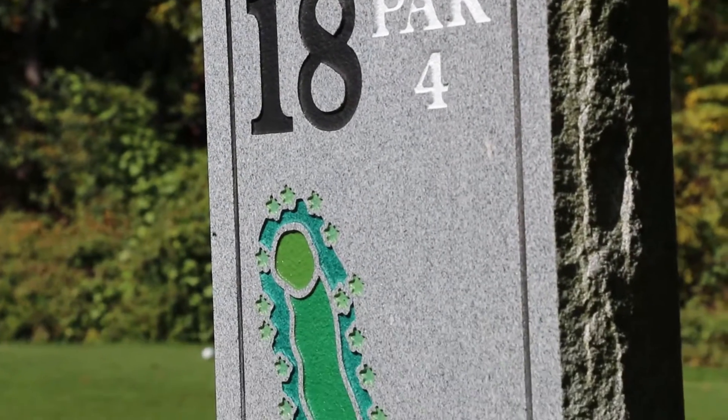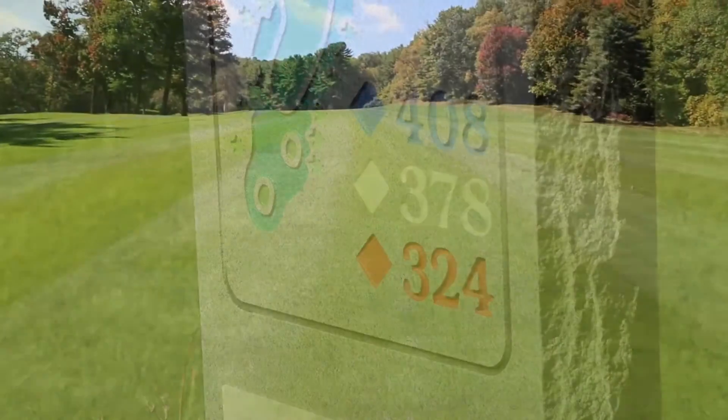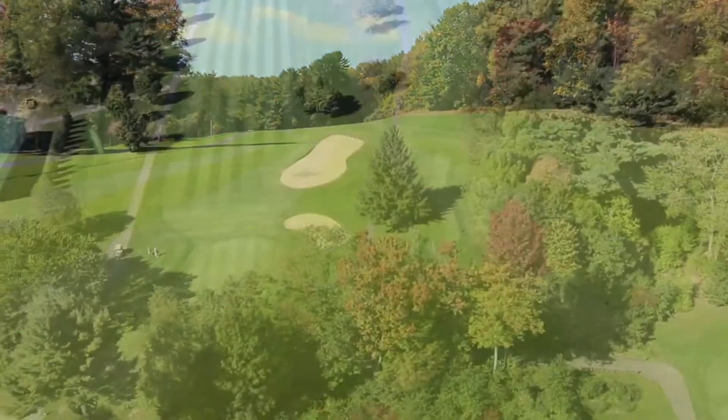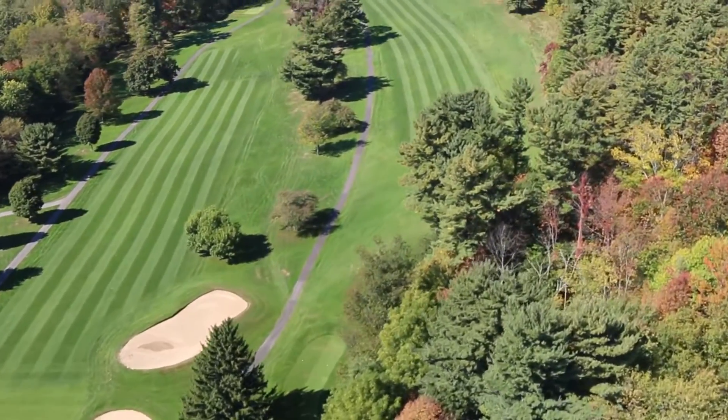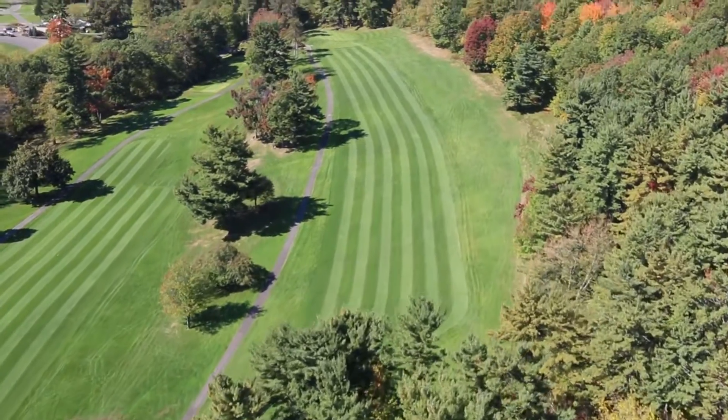Hole 18: a very long, difficult uphill par four. A good drive leaves you with a long iron or fairway wood second shot to an elevated green. A shot pulled left will ruin your round of golf. The green is narrow, but long front to back and hard to read.